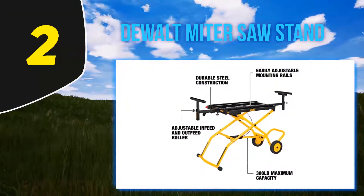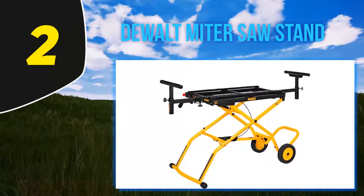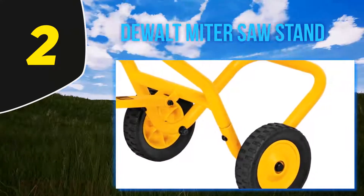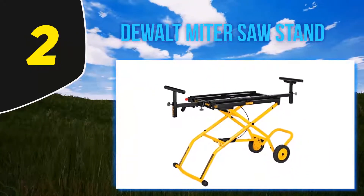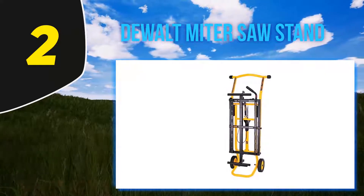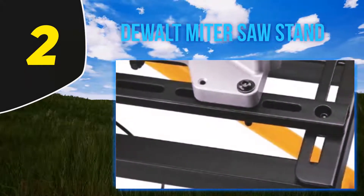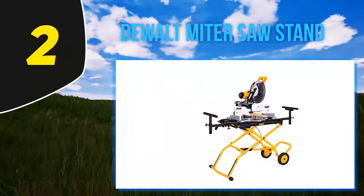Coming in at number 2, the DeWalt DWX726 miter saw stand. If the previous stand was out of your budget, this is a strong and durable affordable option. Thanks to its tubular steel construction, it can support a maximum weight capacity of 300 pounds. It comes with wide rubber-grip wheels for easy moveability around your job site, plus wide adjustable in-feed and out-feed work supports offering up to 8 inches of material support. The mounting rails are easily adjustable and will adapt to nearly any miter saw. It also features a three-position pneumatic-assisted rising and lowering system for ultimate flexibility.